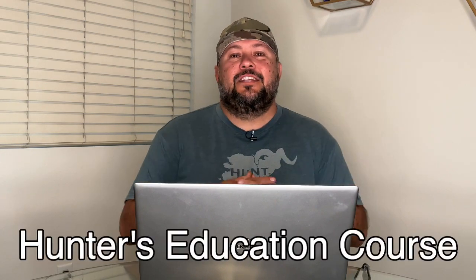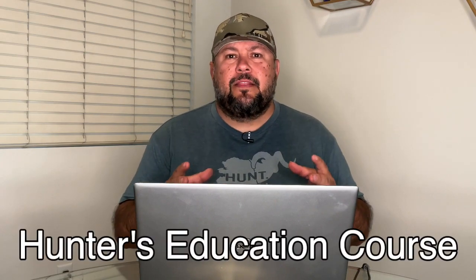But today we're going to talk about our number one thing from our '10 Things You Need for Your First Hunt.' If you want to watch that video, click right here. So that first thing is a hunter's education course.